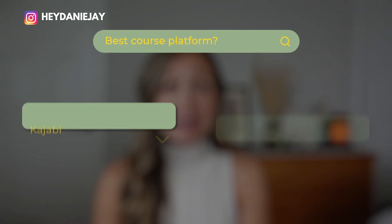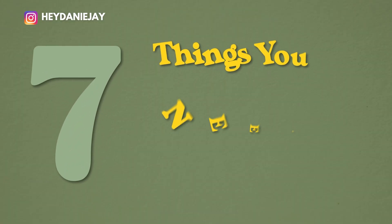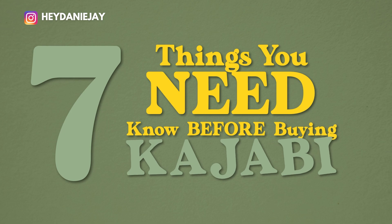Are you currently doing loads of research on the top course platforms because you're ready to launch your course or coaching program this year? Today I'm going to dish the seven things that you need to know this year before you buy Kajabi. This is updated with the good and the bad so you can make the best decision for your business and feel really confident wherever you decide to build out that course.